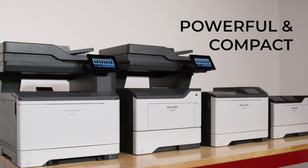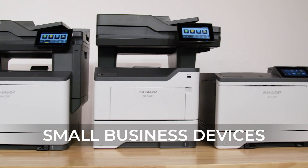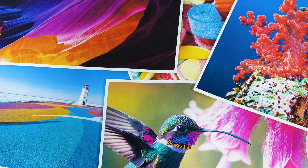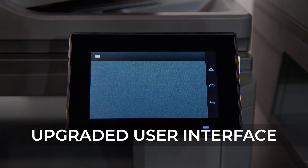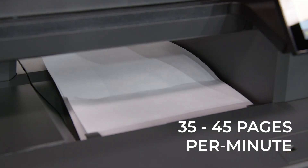Put your business ahead of the competition with advanced printing power in a compact package. This cost-effective series delivers crisp, high-quality output with ease. An intuitive touchscreen interface provides a fluid work experience, so you can execute tasks quickly and accurately.